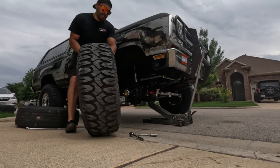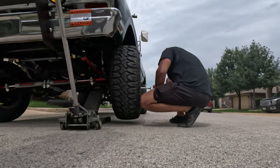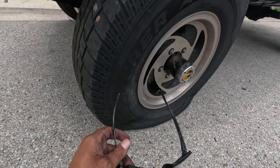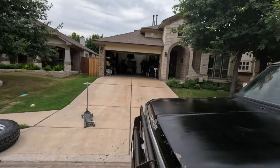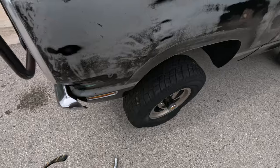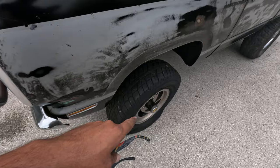I forgot how heavy these wheels were. Of course it's flat — of course it's flat. Dad, you got the air compressor? It's all the way down here and the air compressor is all the way up there, but that's okay, we'll get it fixed.